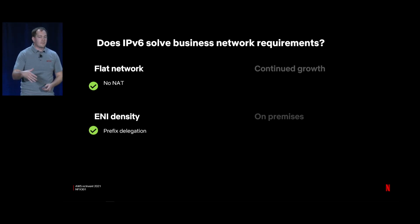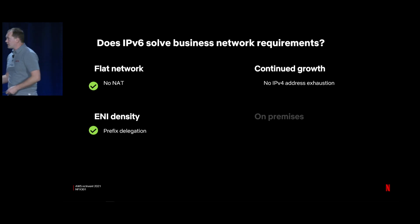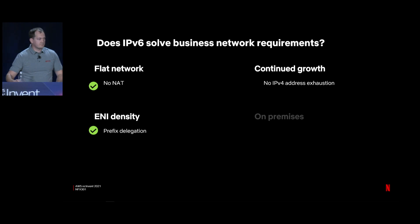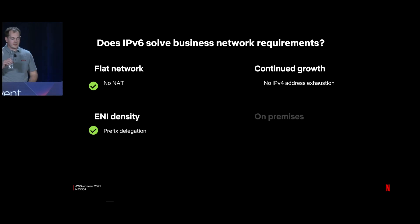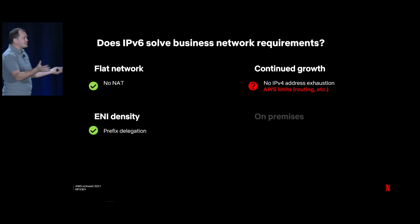For prefix delegation and ENI density — this is multifaceted. Prefix delegation not only solves how many IPs we can put on an ENI, but also how fast we can change it. A single control plane operation sets up the prefix to an ENI, and then we're free to turn those IPs as fast as we want after that. For continued growth, the IPv6 address space is sufficiently large that we don't worry about address exhaustion anymore. Regarding routing limits — how do we interconnect all our VPCs?